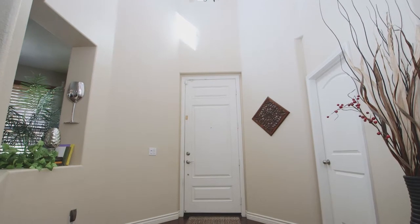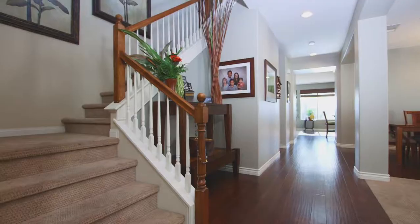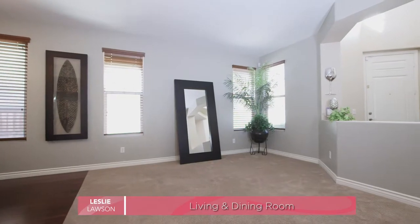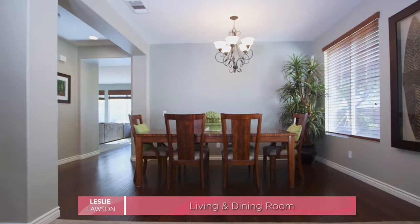As you enter this beauty, you are greeted with warm tones of hardwood flooring and impressive vaulted ceilings. There is a large family and living room space that flows openly into the airy kitchen and family room.